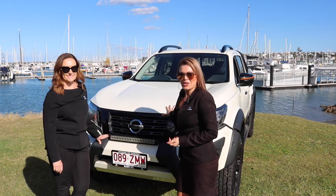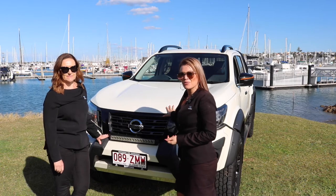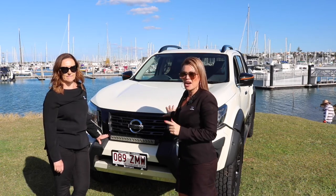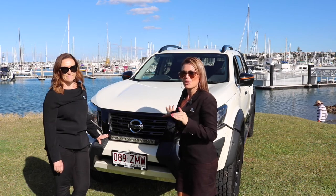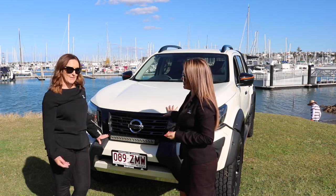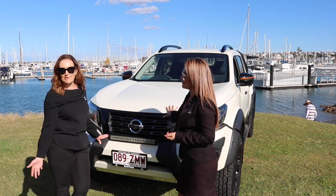I hope you enjoyed the review on the new Nissan N-Trek Warrior. We've got them in stock, ready for test drive at our Bartons Capalaba branch and Bartons Wynnum. We also have really competitive finance options available, so come and ask for the Fleet Girls — we'll be more than happy to help you out.